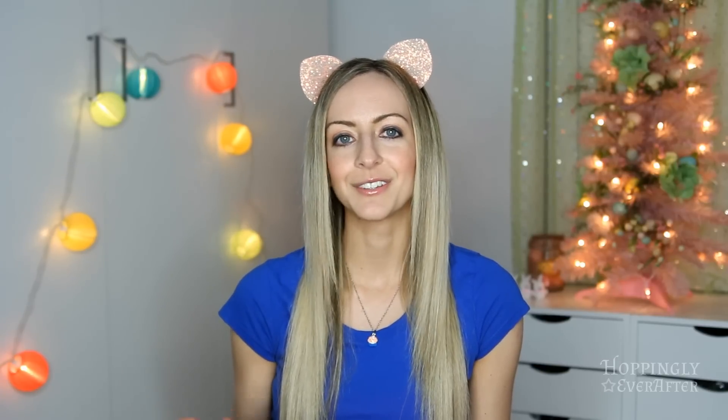Hi guys! Welcome back to Hoppingly Ever After. I just wanted to say a thank you first of all to everybody who watched my previous video about body image. That was definitely a very personal video for me to post but I'm so glad that I did. I've had some people tell me that it really helped and encouraged them, so I'm glad to hear that. Today's video is going to be less serious and more fun.